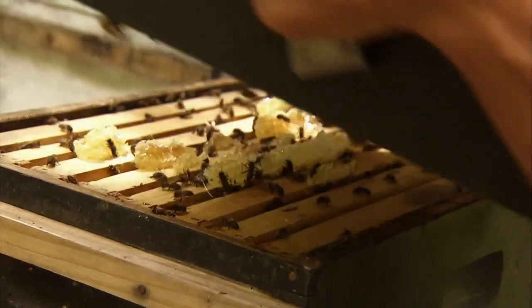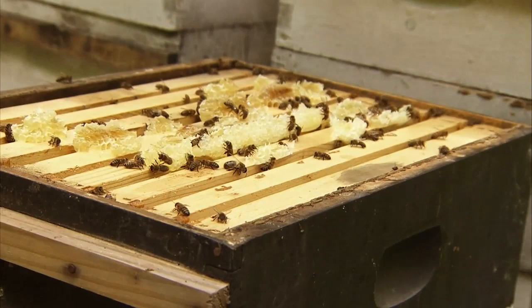In order to produce a pound of honey, about two million blossoms have to be visited by 100,000 bees, and about 55,000 miles worth of flight.